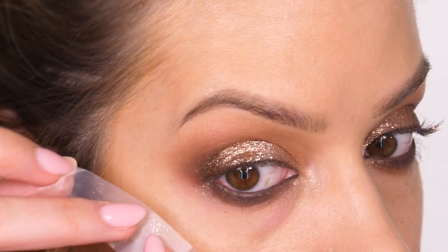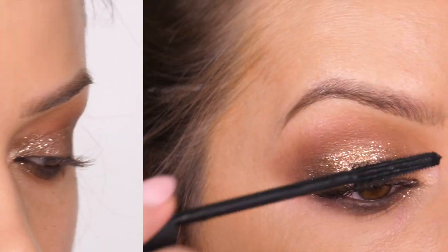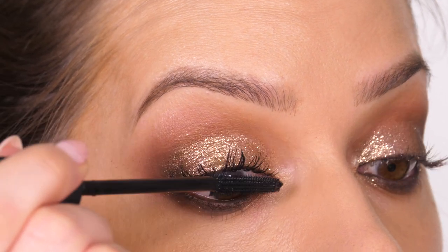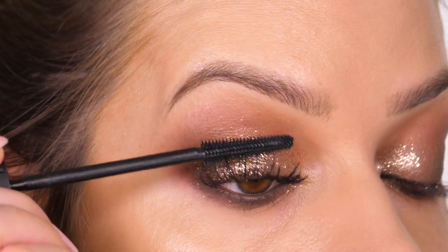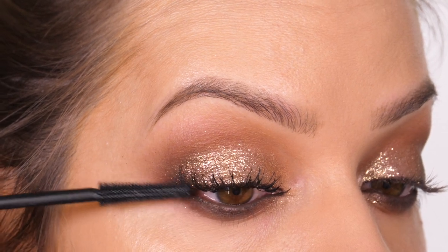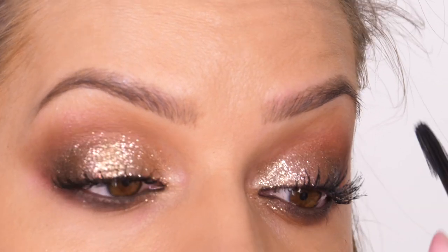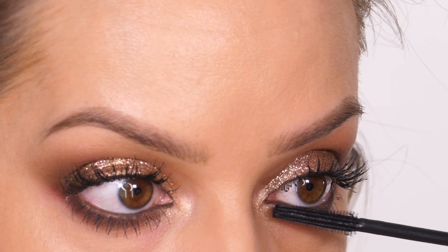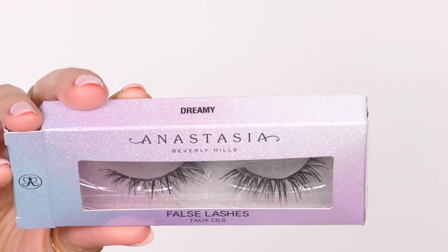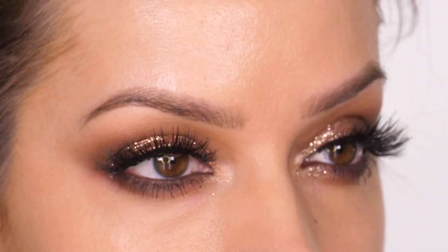For mascara I'm using the Bad Girl Bang — I forgot how much I love this mascara. Even if you've tried it once and didn't like it, try it again — it really is incredible. Then to top the mascara off I'm using the Dreamy lashes by Anastasia Beverly Hills.